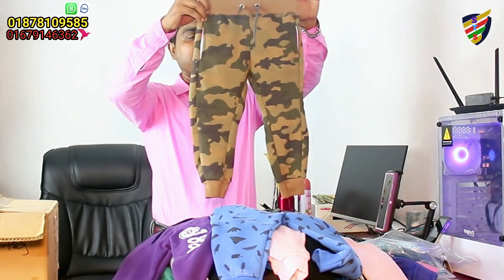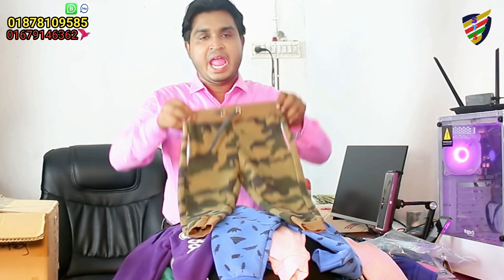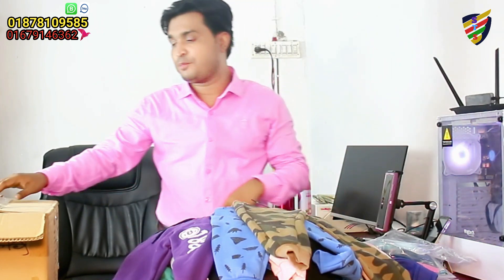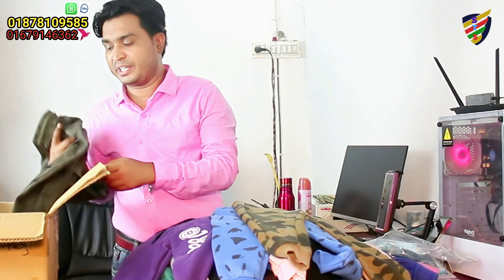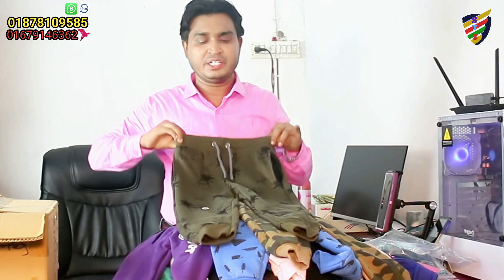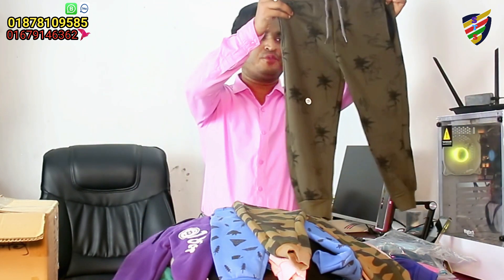You can see that there are two types of products that you can use, and you can use completely camo-printed trousers. This product is a very good product, and it is a premium level product, and it is a professional premium product.